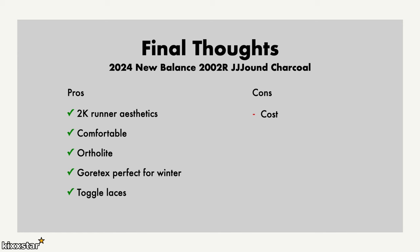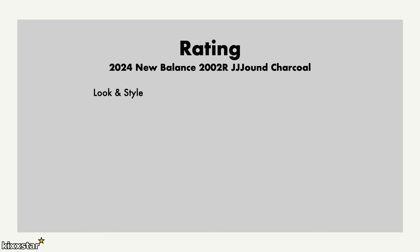In terms of cons, the cost is more than a usual 2002R, which I already think is high — at £170 it's even higher. The slightly chunkier look probably puts off a lot of people because they look a bit strange in photos, but when you get them in hand and put them on feet they look a lot nicer — a bit like an Air Max Plus.